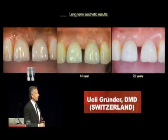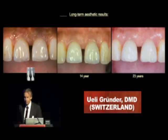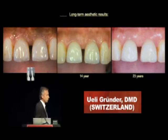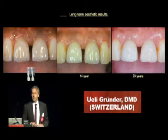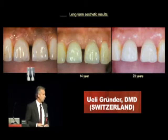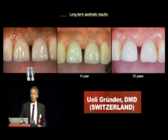So, if we talk about aesthetics, and if we want to be successful in our office, the most important thing are long-term results — long-term aesthetic results. This is a case we treated actually 23 years ago, and it looks pretty acceptable after 23 years. Why? Because we were lucky. Twenty-three years ago, we didn't know much. We learned by doing, with a lot of failures.